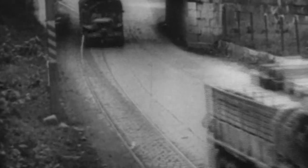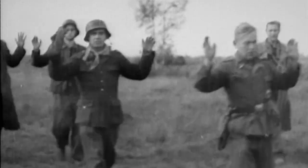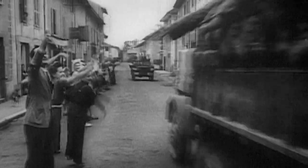With control of Antwerp, the Allies receive a steady supply of tanks, munitions, and equipment as they continue their aggressive push into Nazi Germany. And by May 1945, Germany surrenders and the war in Europe ends.